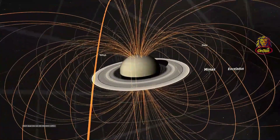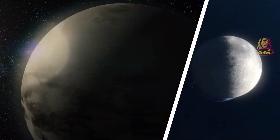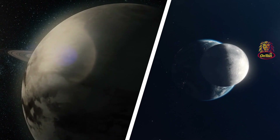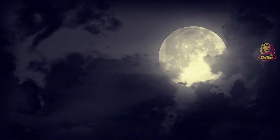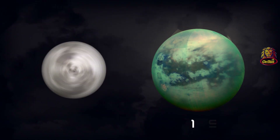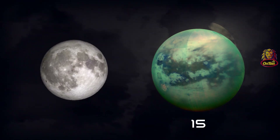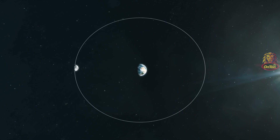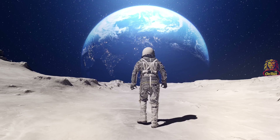Just like our moon is tidally locked to Earth, Titan is tidally locked to Saturn, meaning you could only ever see one side of it, and it only rotates around itself once per orbit. Titan orbits Saturn every 15 days, while our moon orbits Earth every 27 days — though from new moon to new moon is 29 and a half days, which is basically where the concept of a month comes from.